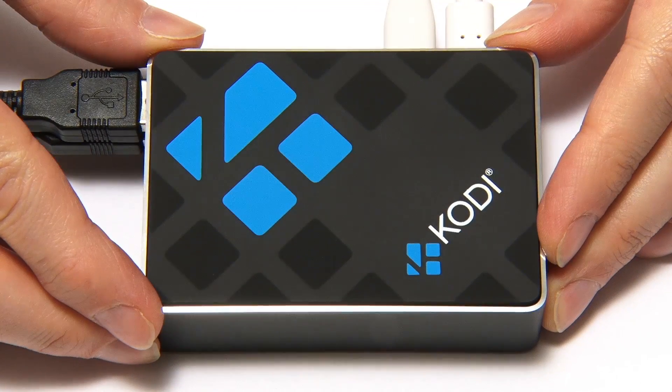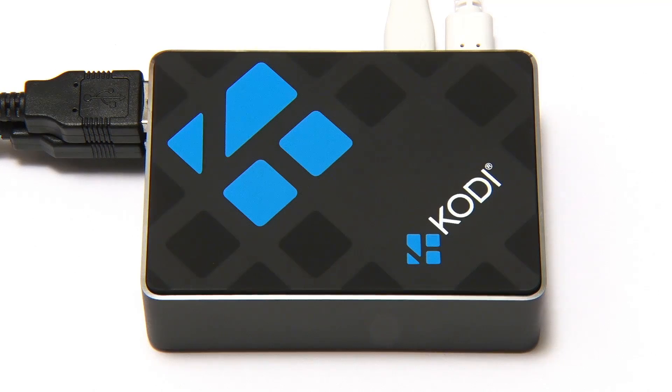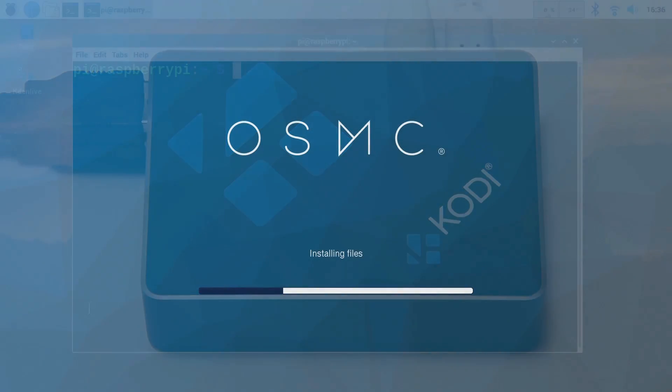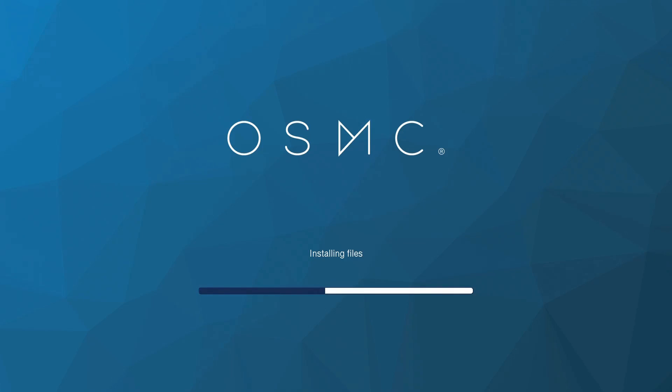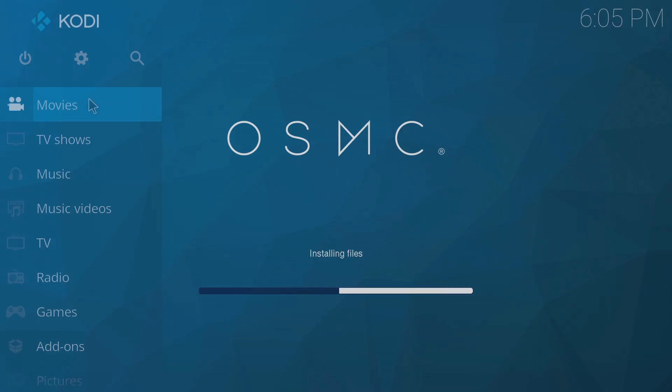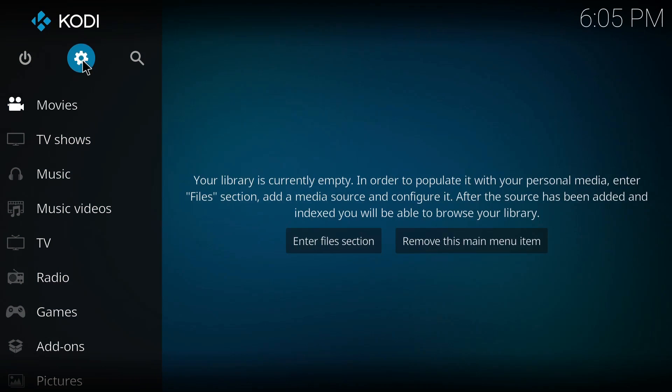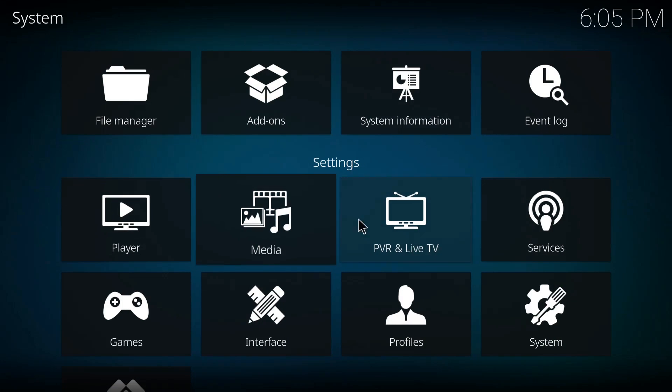Many people use a Raspberry Pi as a media player. Often this is achieved by installing a media center operating system such as OSMC or LibreELEC, both of which boot directly into a player called Kodi. This is very easy to configure and provides a clear, straightforward interface.